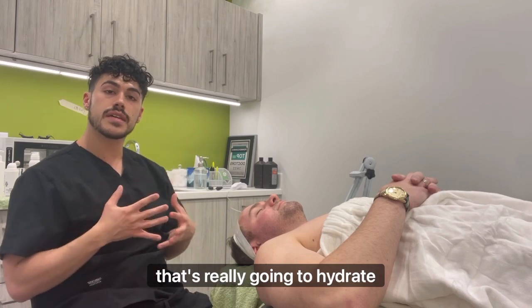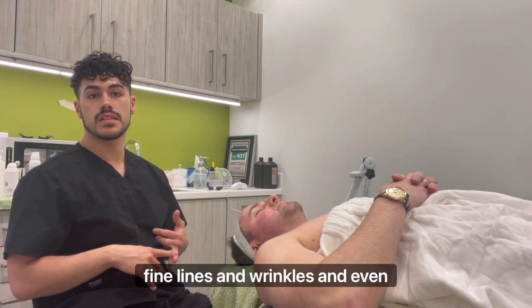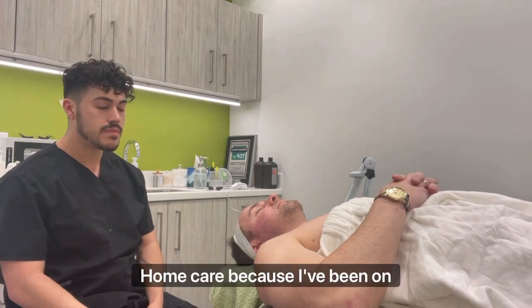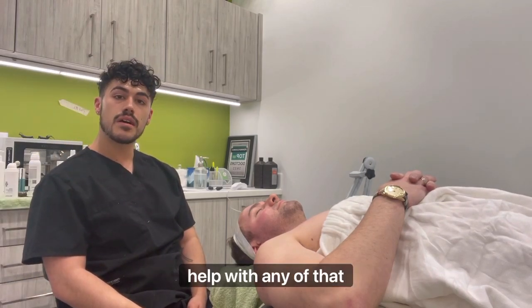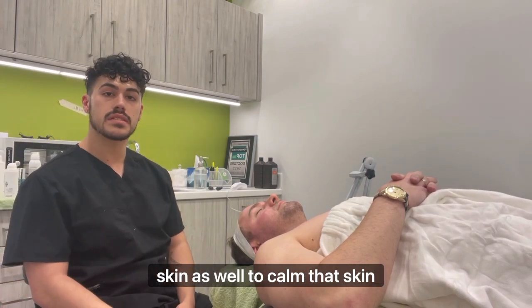So that's really going to hydrate his skin, help with any of the redness, but also softening any fine lines and wrinkles and evening out any discoloration in the skin. He's been killing it with his home care. We also did blue LED just to help with any of that inflammatory response in the skin, to calm that skin down.